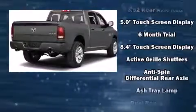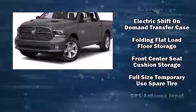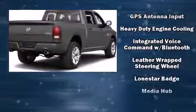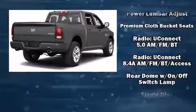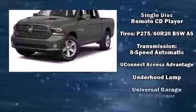Passenger security is always assured thanks to various safety features such as dual front impact airbags, head curtain airbags, traction control, ignition disabling, an emergency communication system, and four-wheel disc brakes with ABS. Brake Assist technology provides extra pressure when applying the brakes.